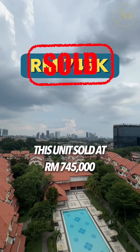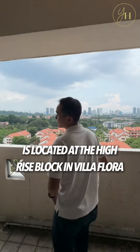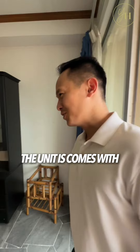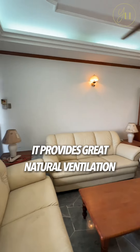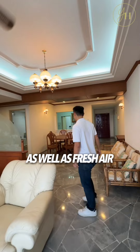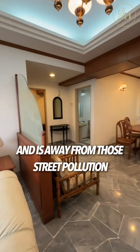This unit, sold at 745,000, is located at the high-rise block in Villa Flora. The unit comes with an unobstructed view of TTDI. It provides great natural ventilation as well as fresh air and is away from street pollution.